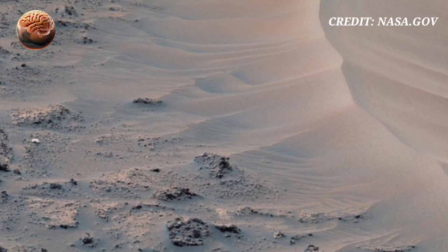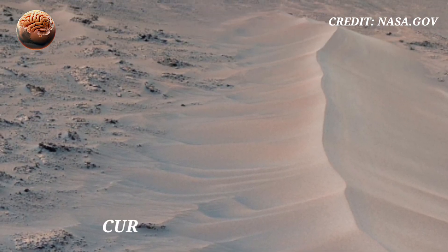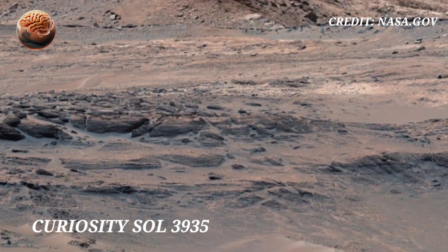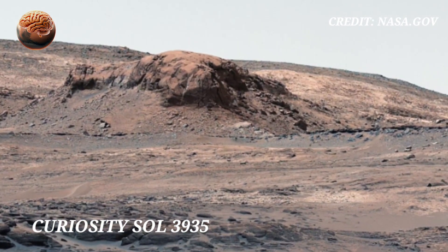What if I told you Mars just revealed something incredible? Here's it all captured by NASA's Mars rover Curiosity on Sol 3935.